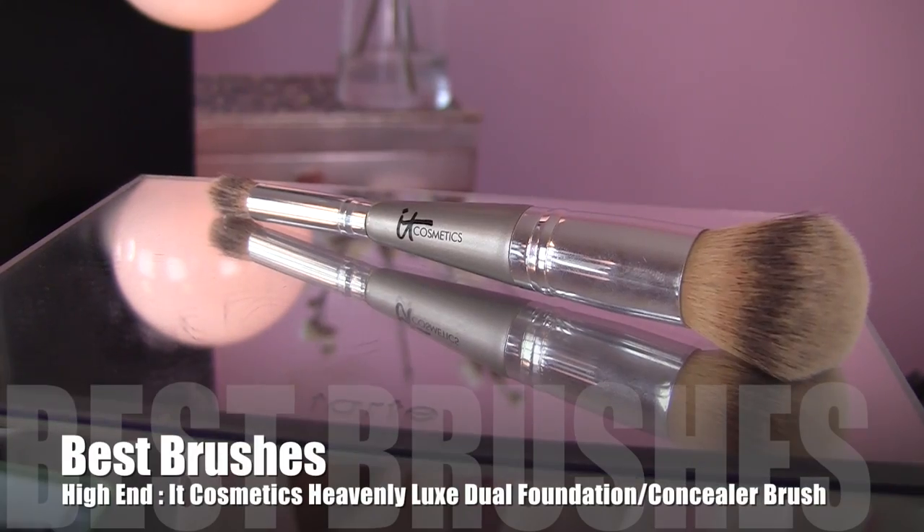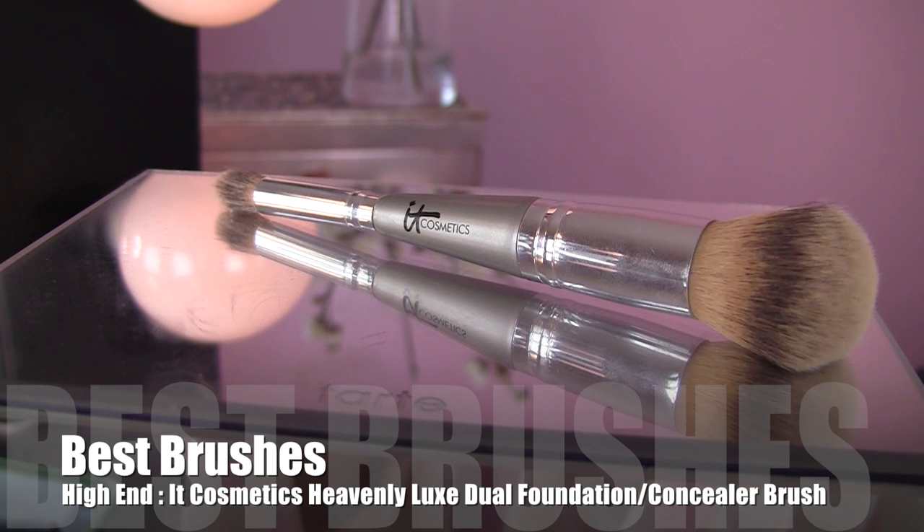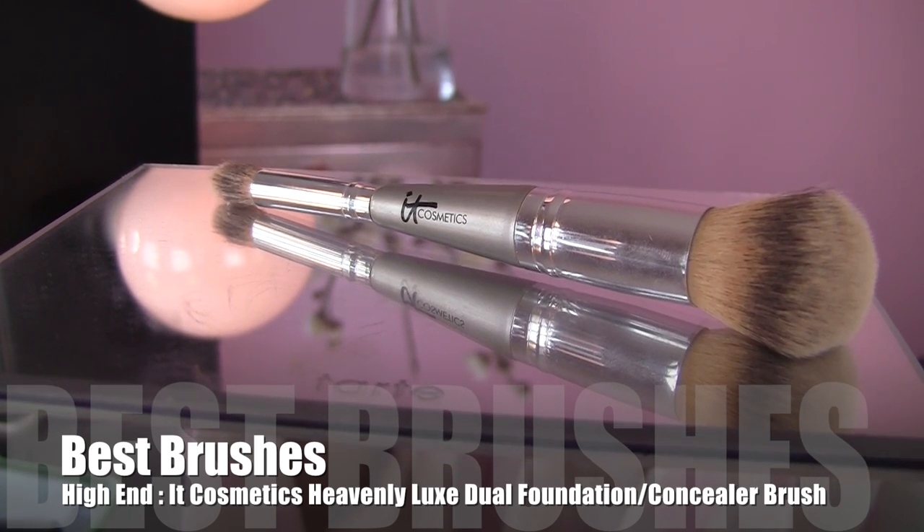My first category is the only one that has a high-end and drugstore split, and we are talking about best brushes. The best high-end brush — one I feel I've used the most and found to be so versatile — is the IT Cosmetics heavenly luxe dual foundation brush. It has a foundation end which is really nice and dense and super soft, as you'd expect from IT Cosmetics brushes. The other end is really perfect for concealer, highlight, or you could use it to dab on a cream blush or buff in a powder foundation.